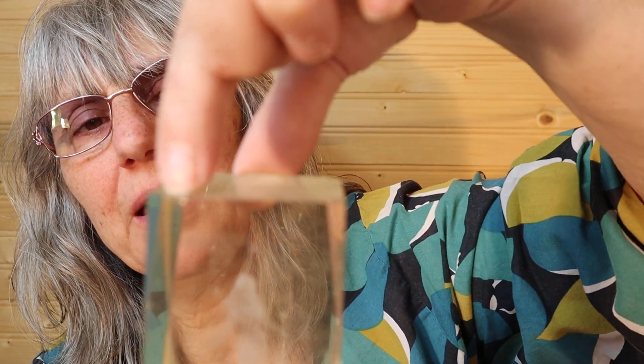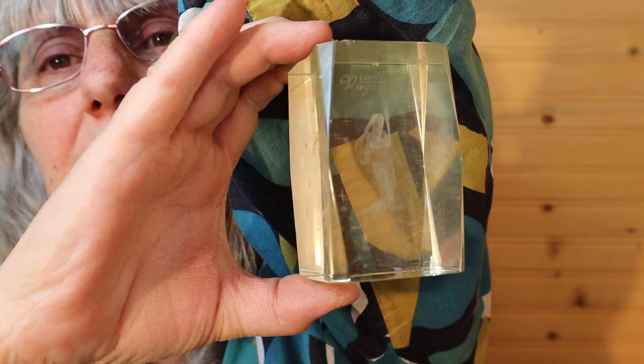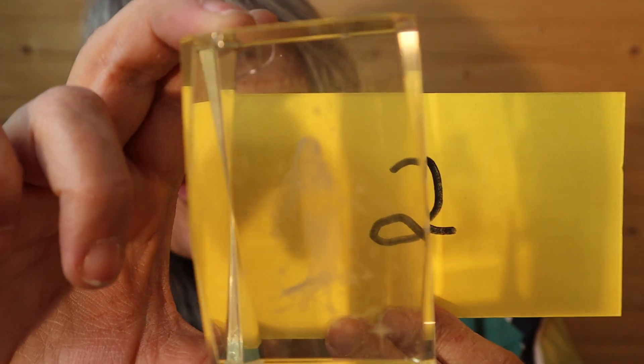I have another one of Madam Rack's blocks. This is Virgo — it says 8/23 to 9/22, so that's August 23rd to September 22nd. It does have a chip up here and a small one on the side, but here's the Virgo. This is probably two and a half inches high. This is $10, number 2. I'll call it in the chat.